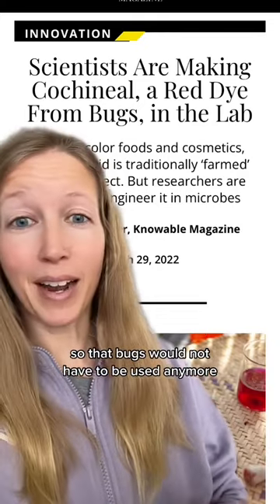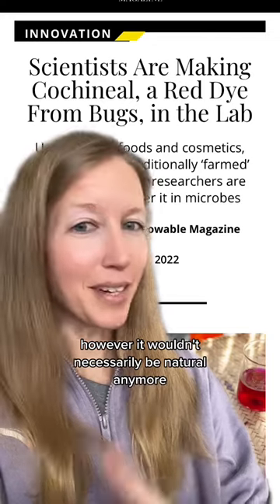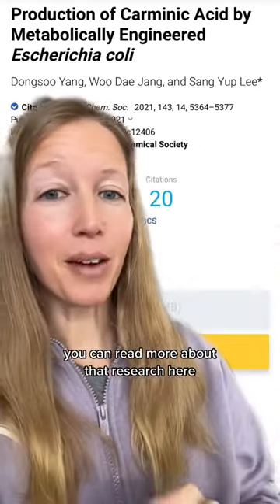Scientists are actually now trying to figure out how to make this dye in a lab so that bugs would not have to be used anymore. This would eliminate the allergen and it could make it vegan as well. However, it wouldn't necessarily be natural anymore, which is interesting. You can read more about that research here.